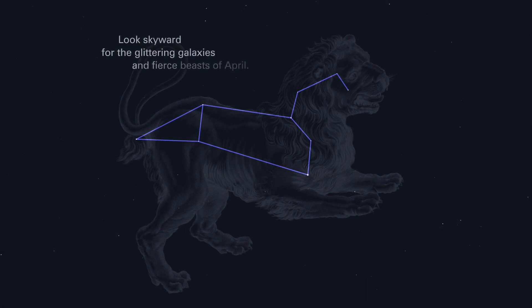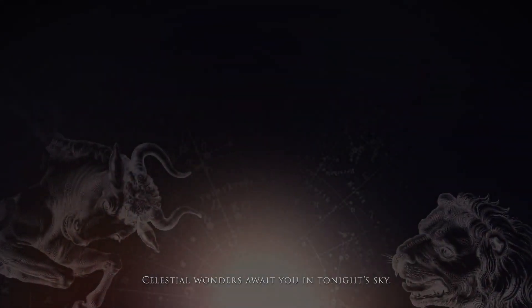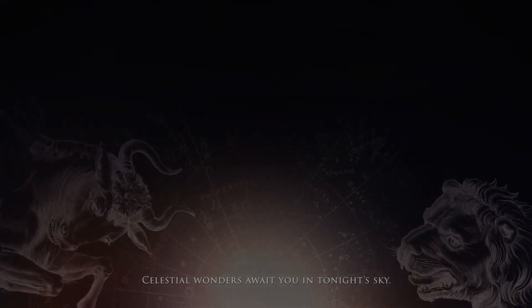Look skyward for the glittering galaxies and fierce beasts of April. Celestial wonders await you in tonight's sky.